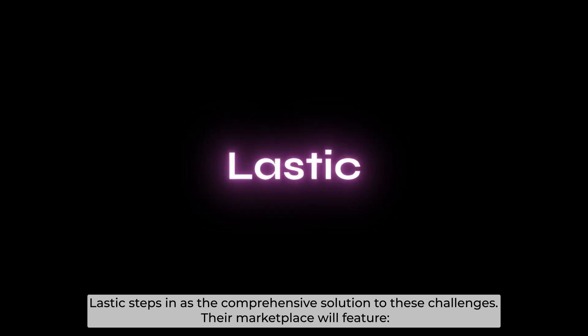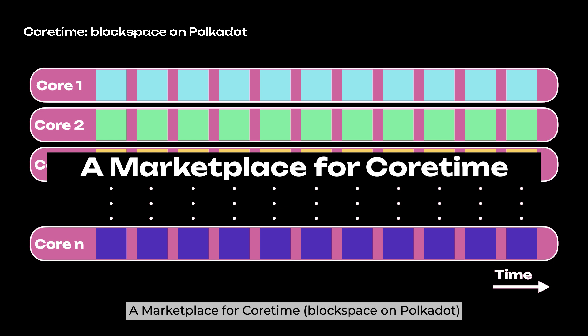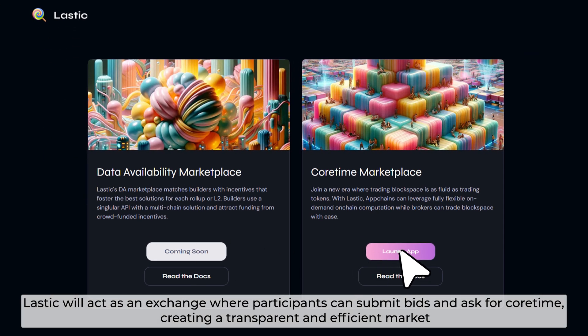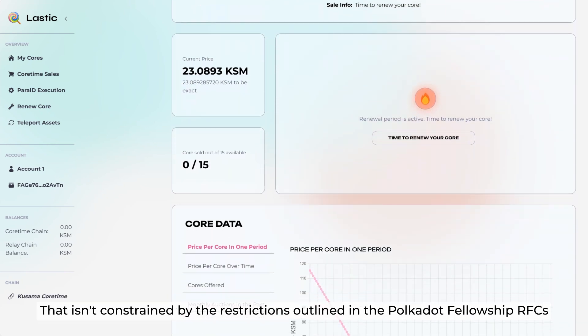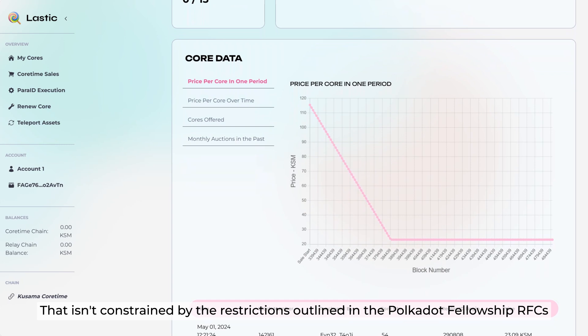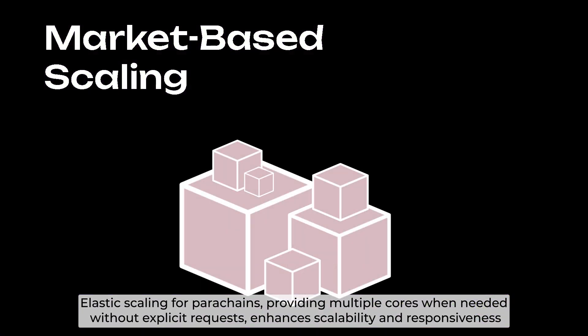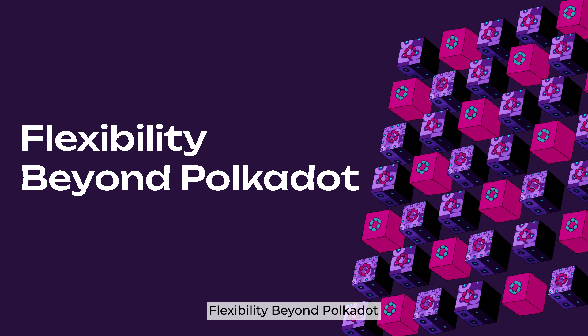Lastic adds comprehensive solutions to these challenges. Their marketplace will feature a marketplace for Coretime — Lastic will act as an exchange where participants can submit bids and asks for Coretime, creating a transparent and efficient market that isn't constrained by the restrictions outlined in the Polkadot Fellowship RFCs. Market-based scaling and elastic scaling for parachains, providing multiple cores when needed without explicit requests, enhances scalability and responsiveness.